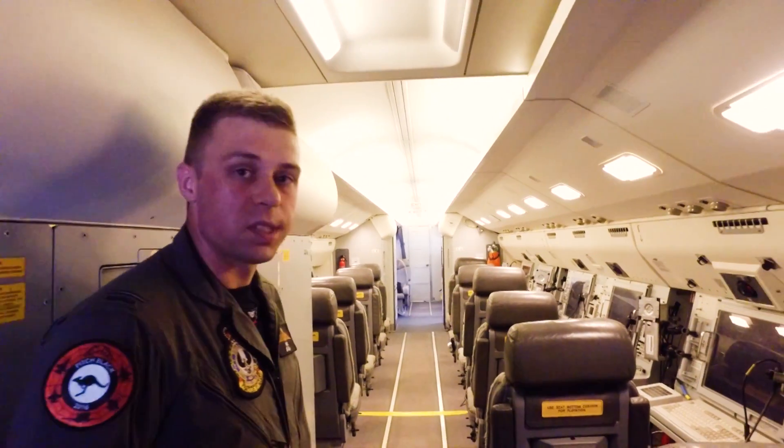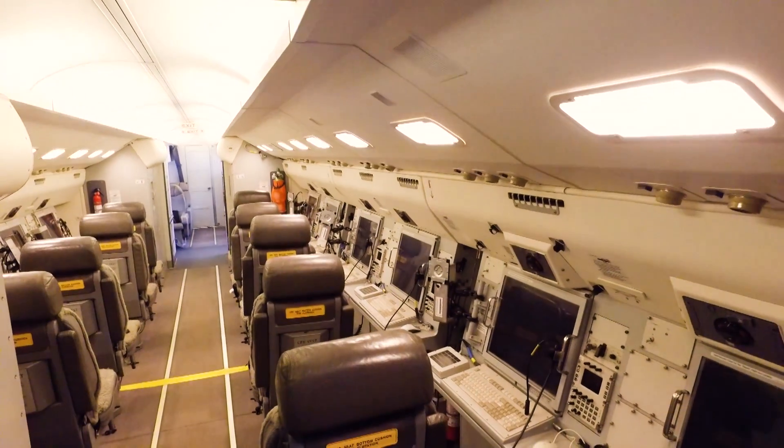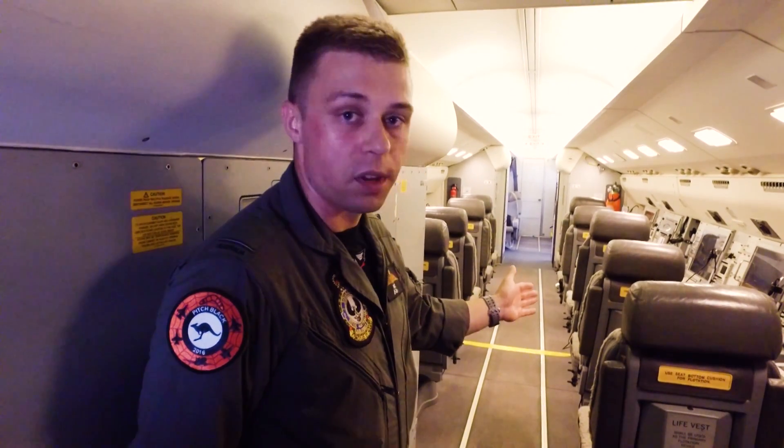As we look down the tube we can see that all the standard seats you'd expect to find on a 737 have been replaced by the 10 mission consoles, with the mission commander typically sitting second seat in, and he'll have his systems officer and his senior surveillance control officer sitting on either side of them.